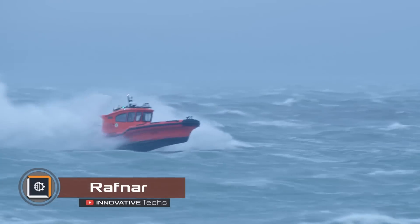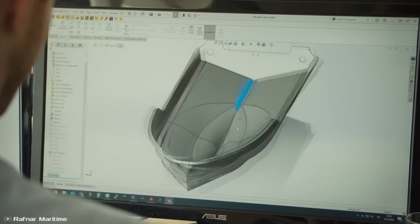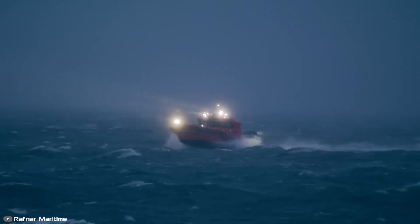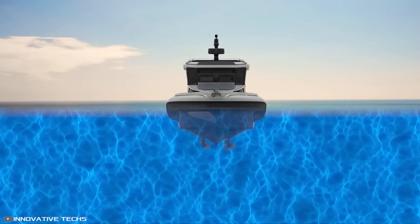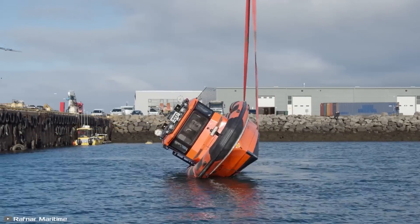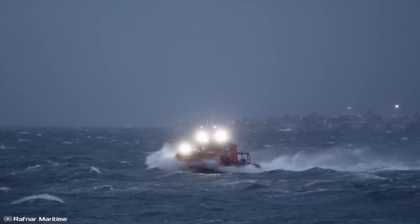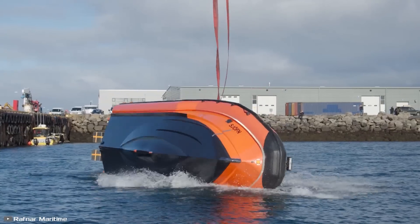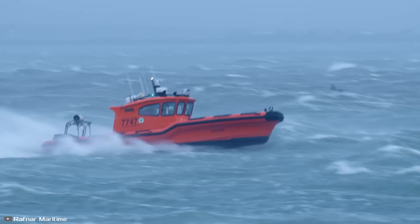The next invention is a game-changer on water: the Rafnar boat, which is unsinkable. Built with revolutionary hull and keel technology, it reduces impact forces by 95%, providing exceptional stability and enhancing seaworthiness even in the most extreme marine conditions. One standout feature is its self-righting capability. Even when tipped at a 90-degree angle by massive waves, the boat naturally returns to its upright position. In the event of a capsize, it rotates underwater and resurfaces on its own. The Rafnar boat offers unmatched safety and can be used for tactical operations, coastguard duties, rescue missions, professional tasks, or leisure activities.